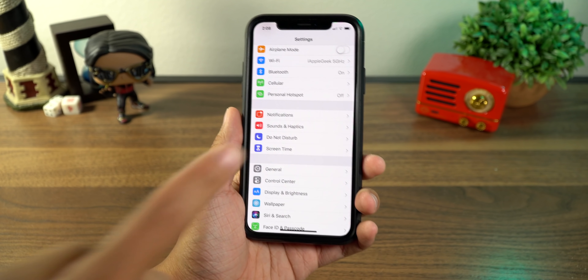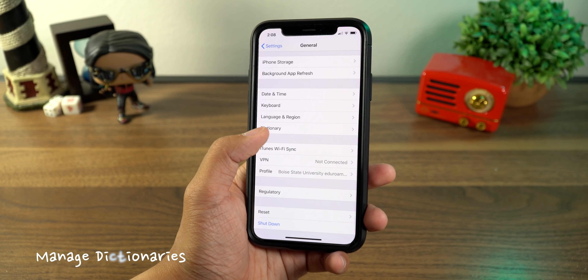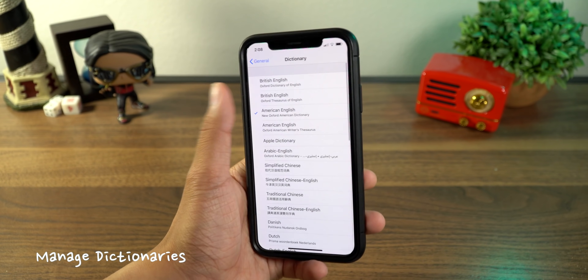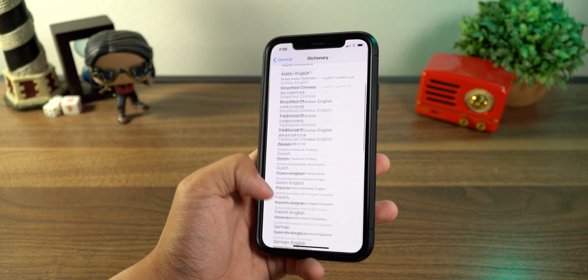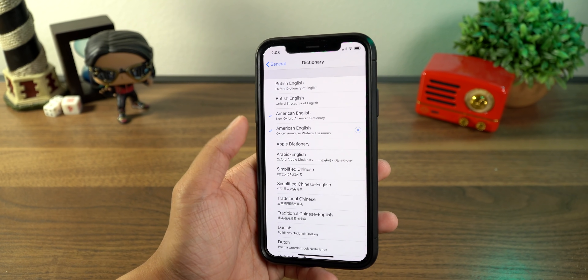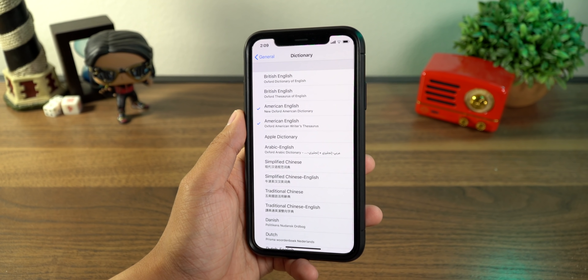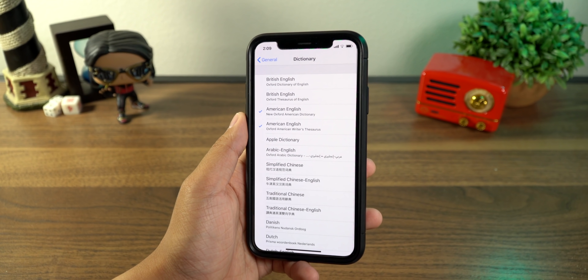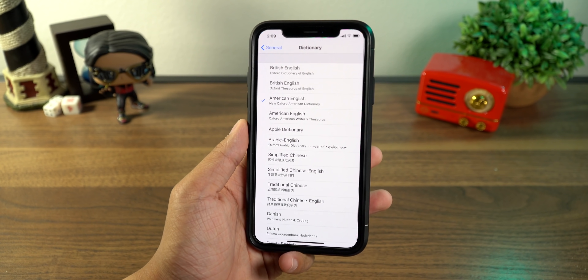For my second tip, go inside the Settings app, go to General, and scroll down to Dictionary. In here you'll be able to see different dictionaries you have selected. Go ahead and uncheck the ones you're not using, because if you have them checked there's a little download circle and it just downloads. If you don't use them, having them take up that extra storage is just not useful at all.